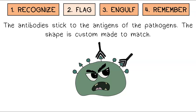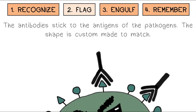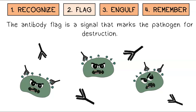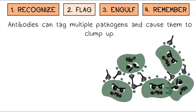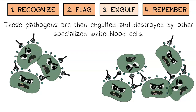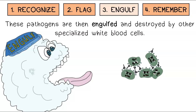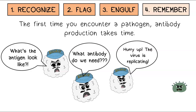But eventually the correct antibodies are built and mass produced by the white blood cells. The antibodies stick to the antigens of the pathogens — the shape is custom made to match. Flagged pathogens can no longer get into host cells. The antibody flag is a signal that marks the pathogen for destruction. Antibodies can tag multiple pathogens and cause them to clump up. These pathogens are then engulfed and destroyed by other specialized white blood cells.